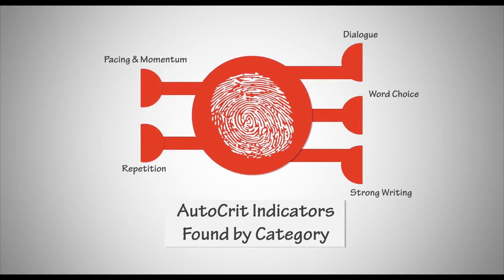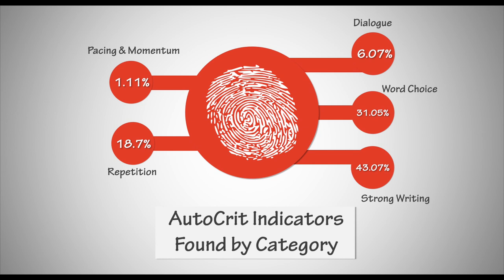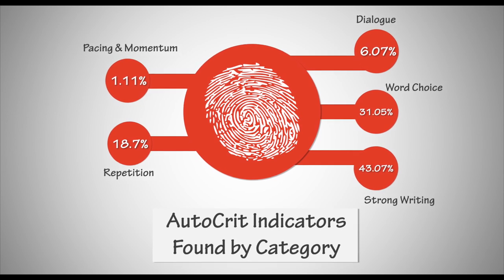The fingerprint analysis is where we look to get information on Autocrit's recommended areas of greatest editing import. The higher the percentage, the more indicators there are in that section that could do with some brushing up. For The Martian, strong writing, word choice, and repetition are where most offending matter lies, so we're going to need to take a good hard look at those. First though, let's hit pacing and momentum and dialogue to see what's so good over there.